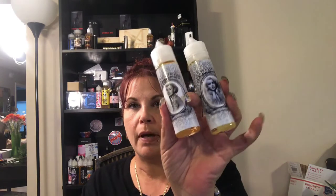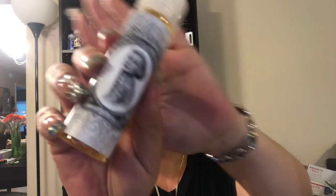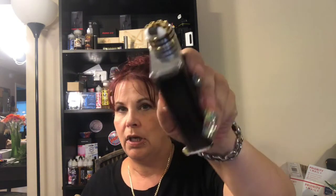Hey everybody, welcome back to my channel! Today we've got three new flavors from Bombshell, from High Class Vapor Company. The first flavor we're going to try is Audrey — like Audrey Hepburn, right there in the picture — and this is a bold lemon bar kissed with sweet powdered sugar. We're going to try it on my Smok R200 with my Icon.